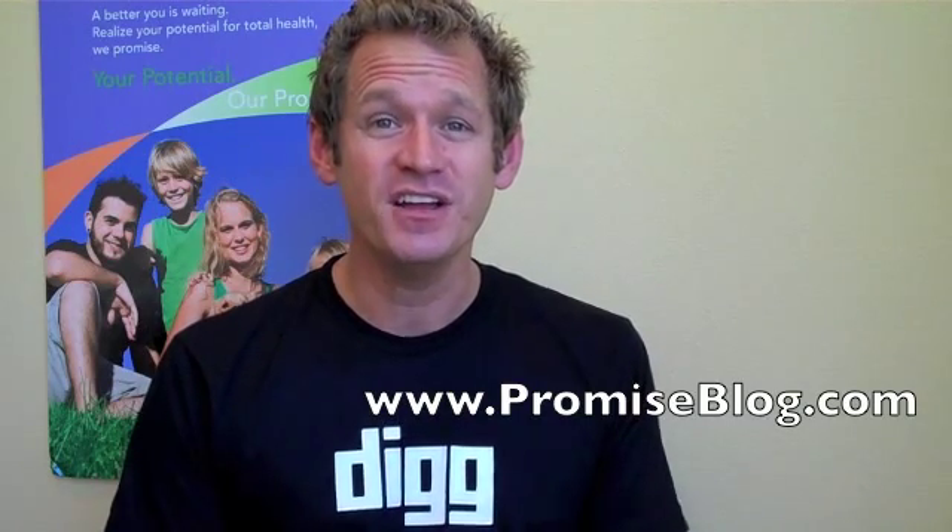Hey, this is Dr. G with promiseblog.com. One person dies every hour, 24 hours a day, seven days a week from oral cancer. It's the sixth most common cancer. If you are diagnosed with oral cancer, there's a 50% chance you're going to die.